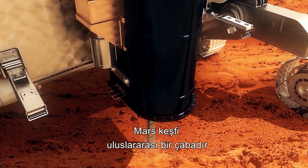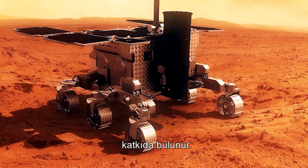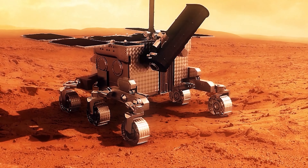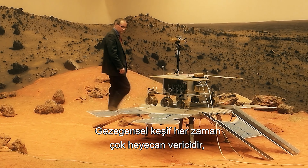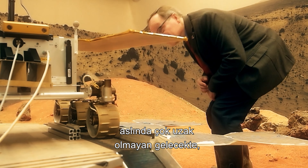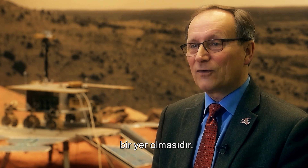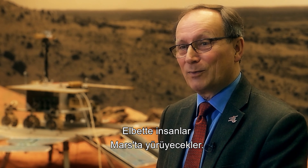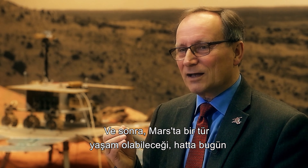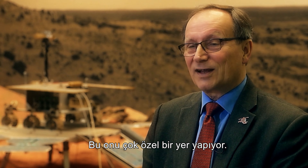Mars exploration is an international endeavor and every mission adds to our understanding of this alien world — a place that some of us might someday call home. Mars has this very special quality: it is a place you can imagine yourself walking on. Eventually, within not too far in the future, surely people will be walking on Mars. And the idea that there might have been some kind of life, or that life may even exist today underground on Mars, makes it a very special place.